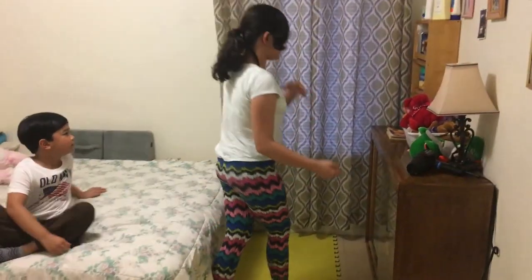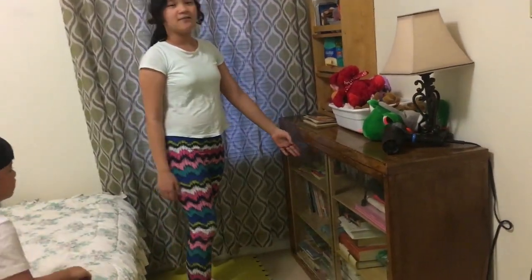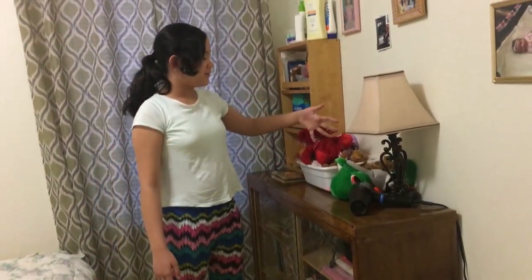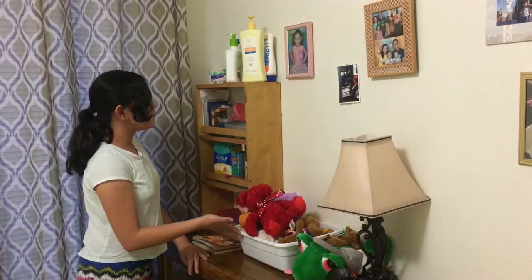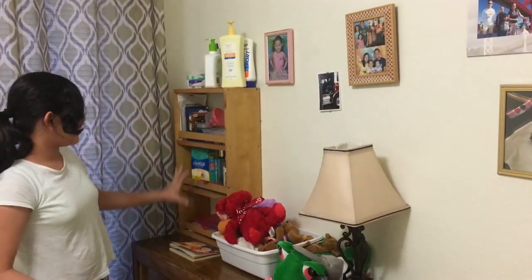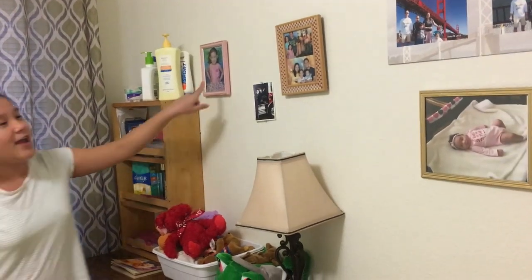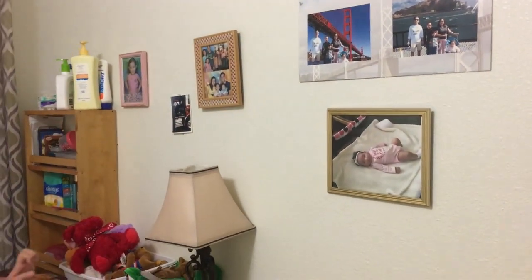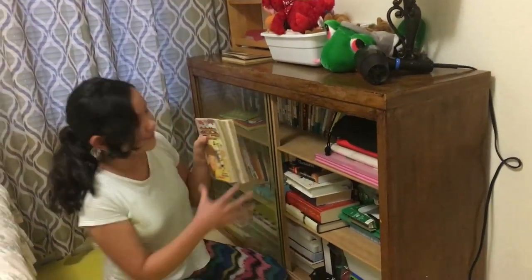Over here we have the library with all the books and stuff. And then we have the lampshade that I use and some stuffies here. And then this is the stuff that my family and I use. And then we have pictures on the wall. Here are some of the books that we have.